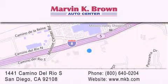Why take a risk and buy your new or pre-owned vehicle anywhere else? Our dealership is conveniently located at 1441 Camino del Rio South in San Diego. We look forward to serving you.